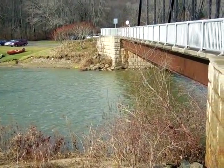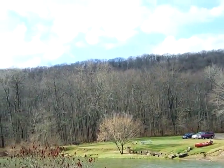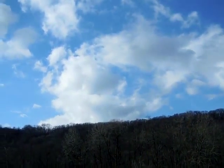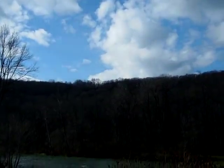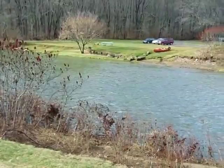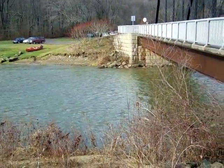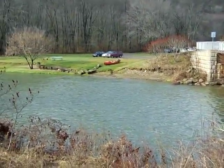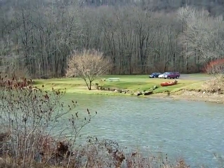Much more peaceful than the other day when we were here, and it's beautiful. The sky is blue with some nice puffy white clouds. All right, my friends, I just wanted to do a little update for you. You all have a great day, and I'll see you later.